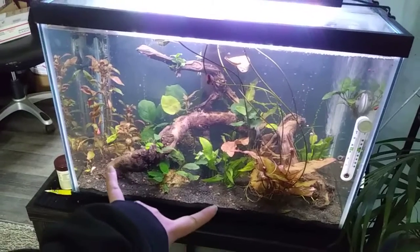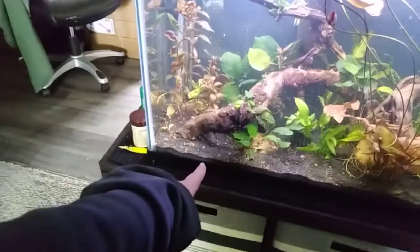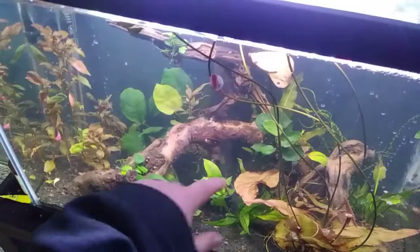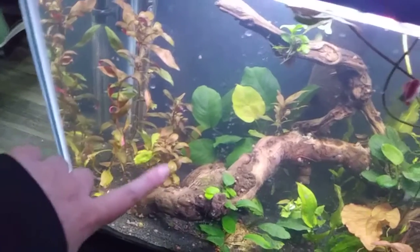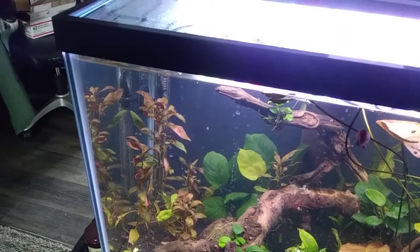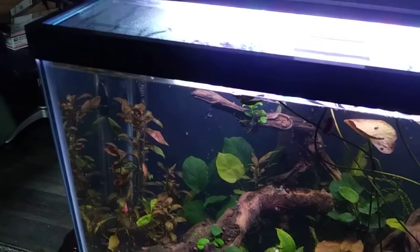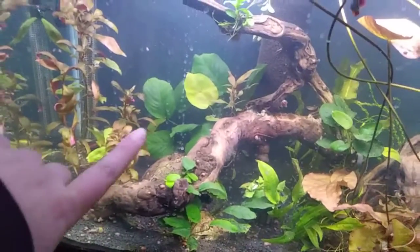I already have kind of that coppery color that I want, so I got the green version of the Crypts to fill in more. I put the two bigger ones in the middle-back area, just under this big piece of wood. I also got this ginormous Anubias — it's an Anubias Barteri, I think. It sounds like I'm saying battery, but whatever.